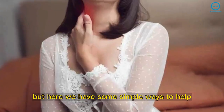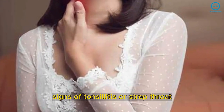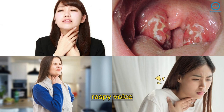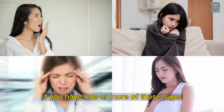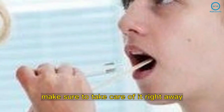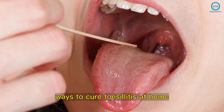But here we have some simple ways to help soothe the pain in the throat. Signs of tonsillitis or strep throat include: sore throat, red tonsils with white or yellow spots, difficult or painful swallowing, raspy voice, bad breath, fever, chills, headache, and neck and jaw tenderness. If you have one or more of these signs, it could mean your tonsils are infected. Make sure to take care of it right away, because tonsillitis is very painful.